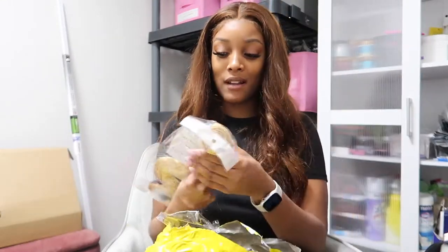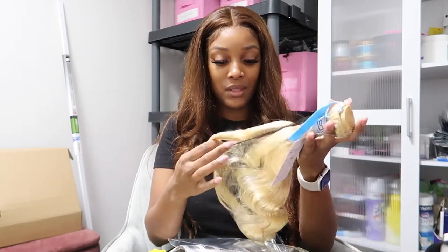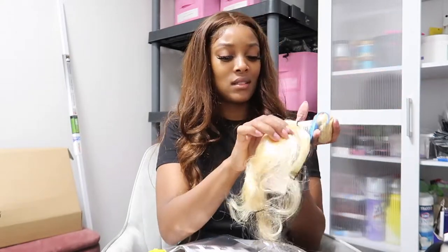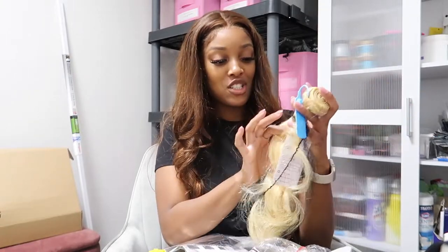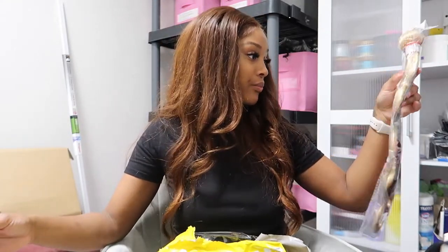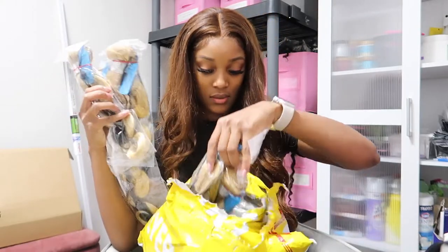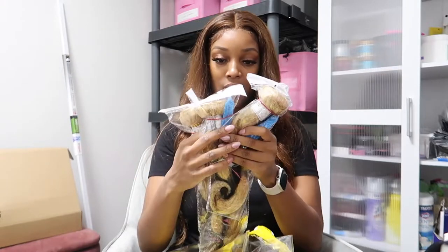I ordered some 613 bundles because I have literally none in stock in my inventory. Somebody actually made an order this week. I'm gonna show you guys my 13 by 6 frontals in a minute. These are all 613 bundles — these are the two I've gotta ship out.